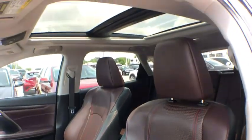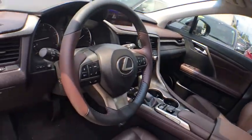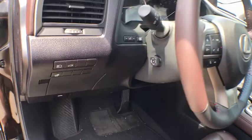CD player, compass, security system, power windows, rear window defroster, trip computer, fog lights, brake assist, overhead console, tachometer.